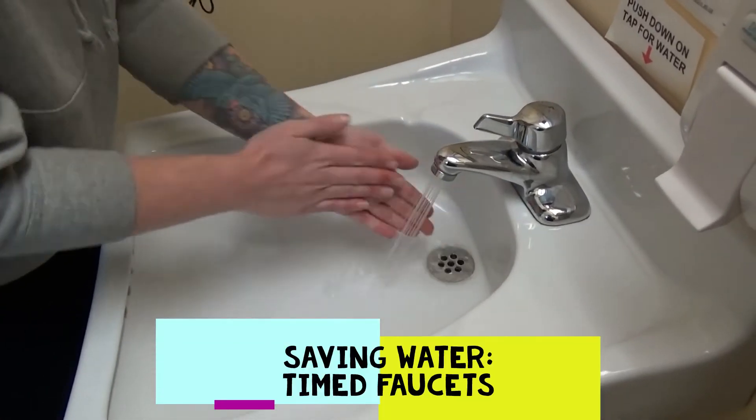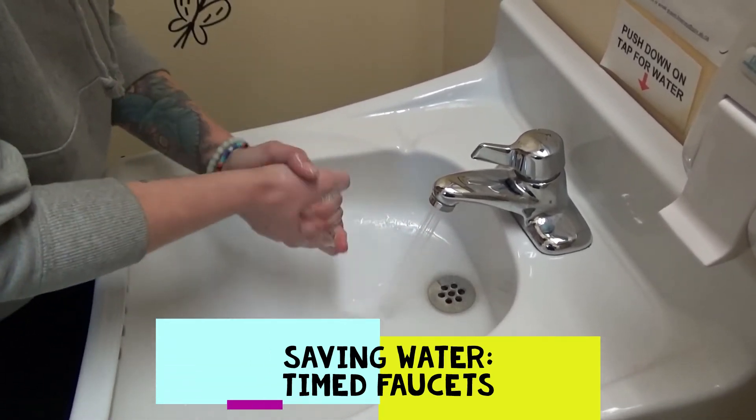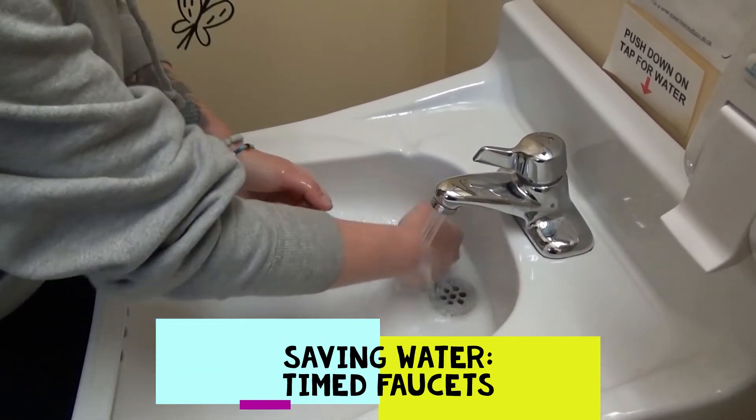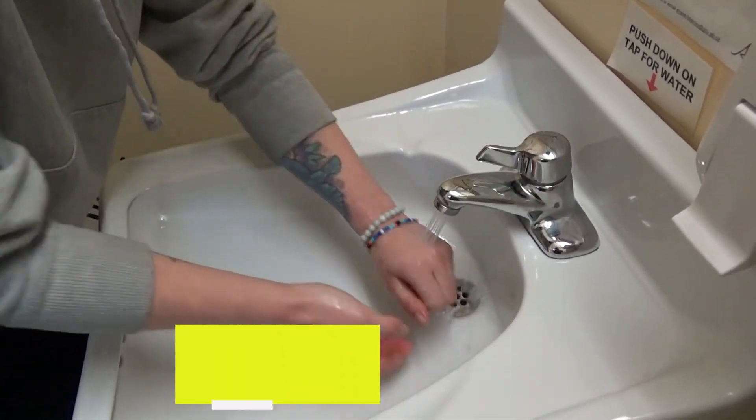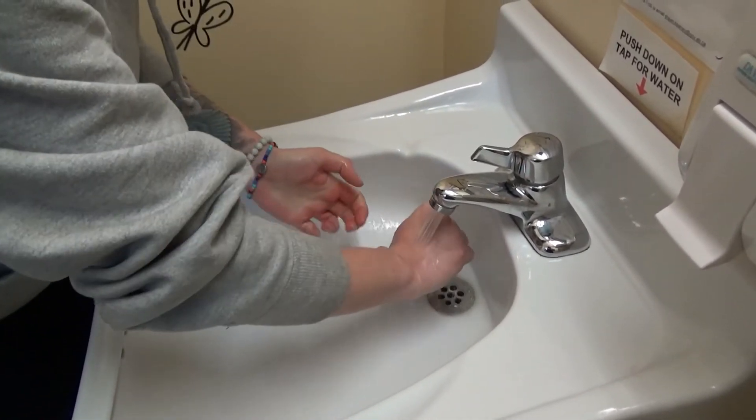The faucets in our washrooms are timed, limiting the amount of water use in our building. The water stays running long enough to wash our hands and then it will automatically turn off. This way the faucet is never left on and we're able to save water.